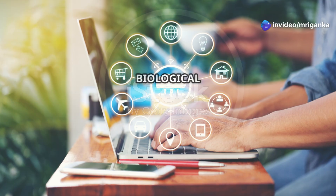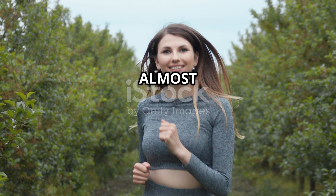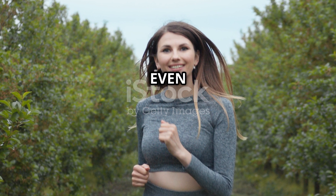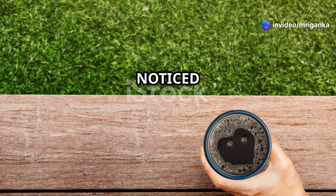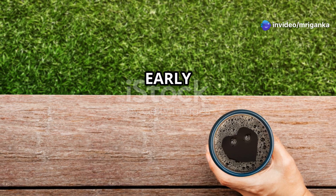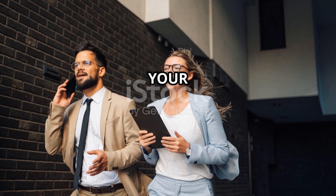Your biological clock doesn't just control your sleep schedule — it influences almost everything: your mood, energy levels, even how well you digest food. For example, ever noticed how you feel more alert in the late morning and early afternoon? That's your biological clock at work, ensuring you're at your best when you need to be.